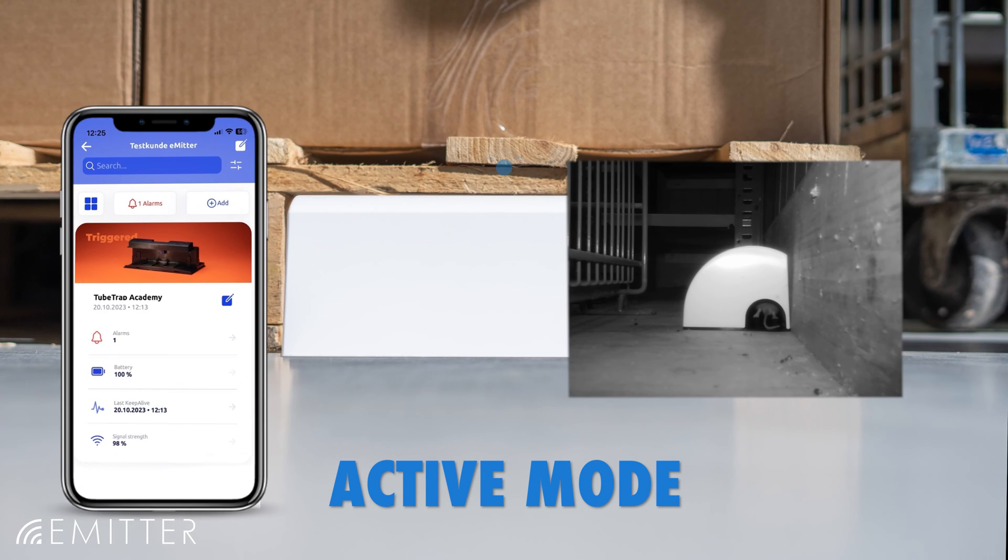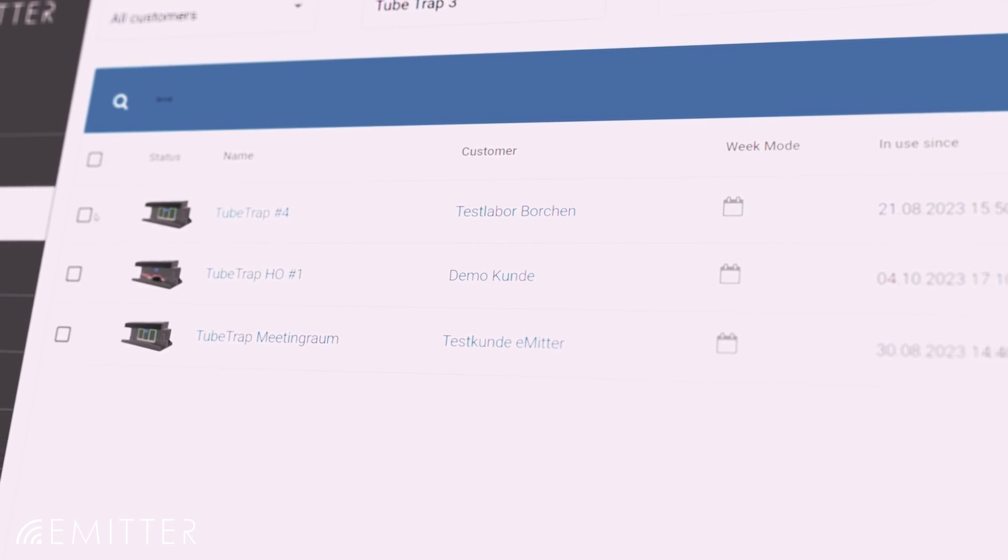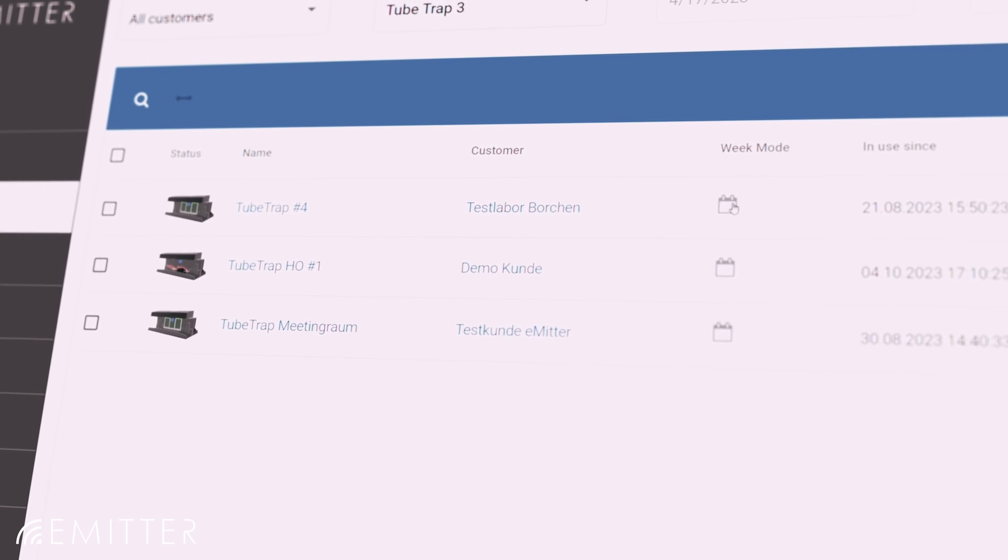You can switch between the modes with just a few clicks or plan them in advance. For instance, catch from Monday to Friday and only monitor movement at the weekend.